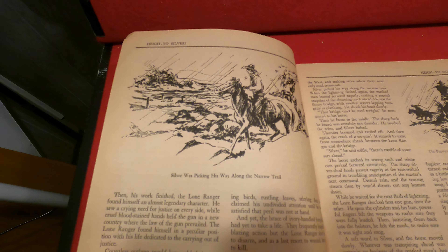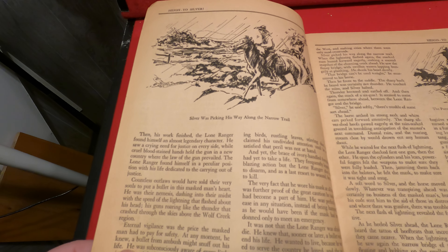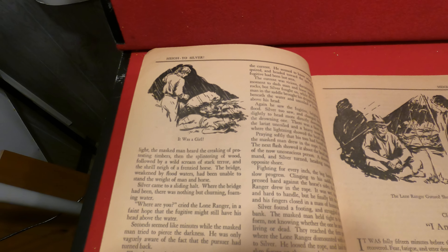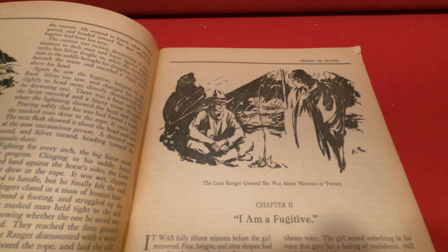At the time, The Lone Ranger was — well, it was a radio show. There had been a couple of books, but mostly it was known for being on the radio.